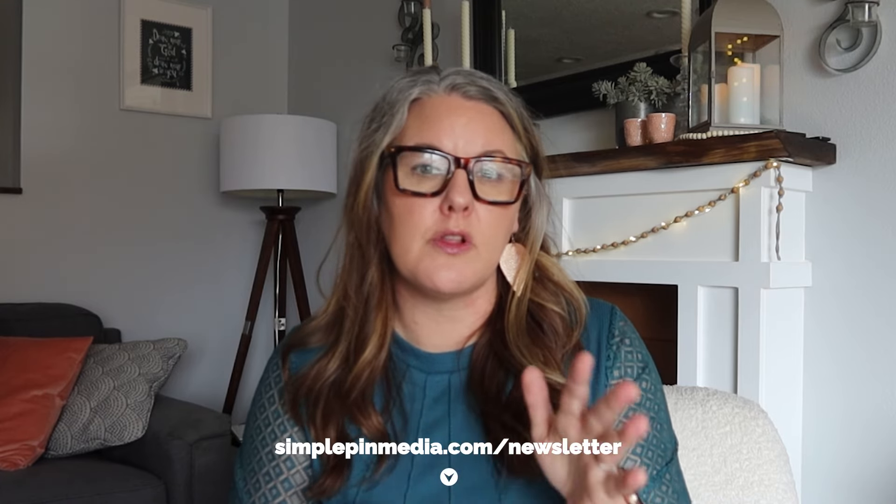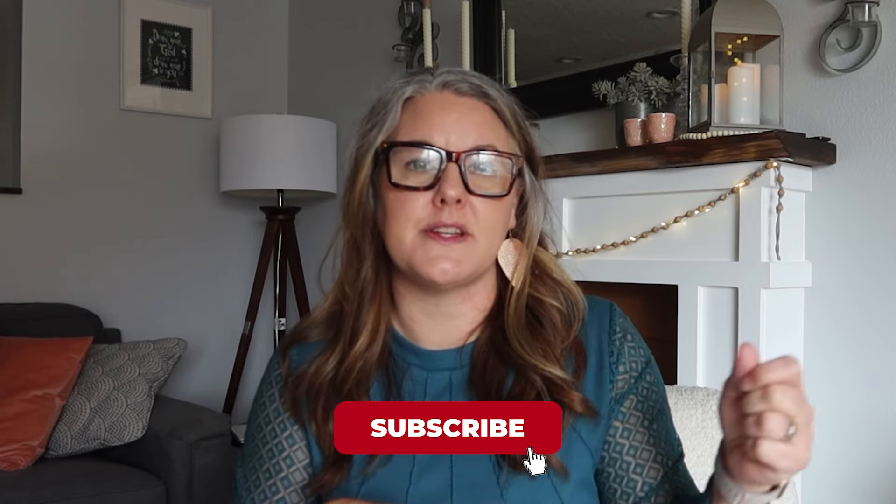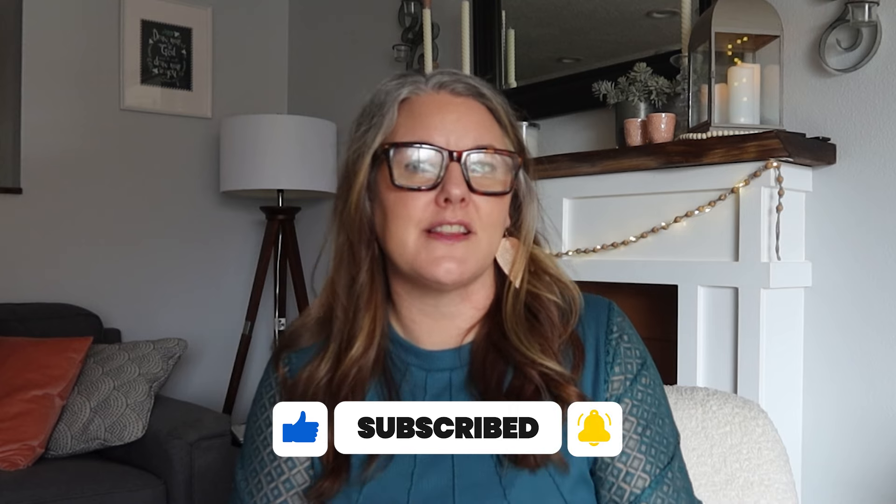If you want more information, tips and tricks, sign up for my Pinterest Made Simple newsletter — totally free, comes out every Wednesday. It's tips, resources, anything on the latest news with Pinterest, keeping you up to date on how to be a better marketer on Pinterest so that your business grows. And don't forget to like and subscribe.